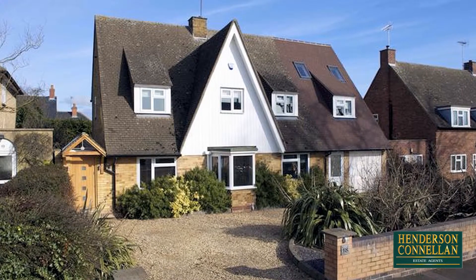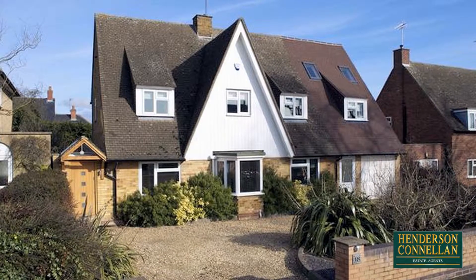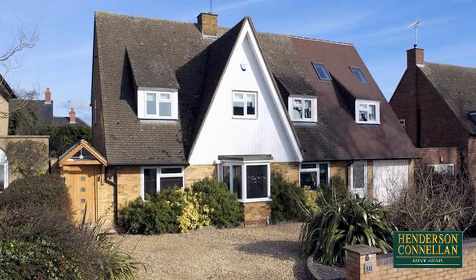This extended four-bedroom detached family home is situated in a beautiful position within sought-after Kibworth Harcourt, only a short distance from village amenities and the A6, and offers an impressive and unique finish with solid oak doors throughout.